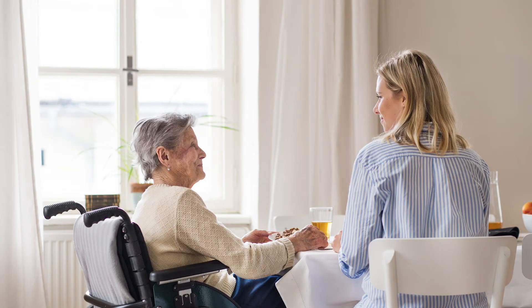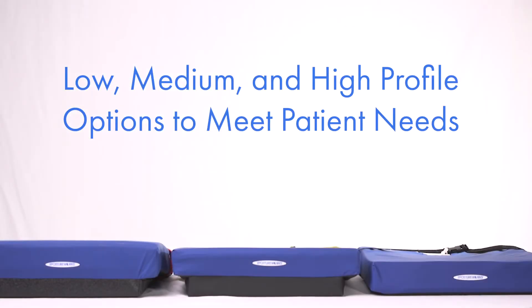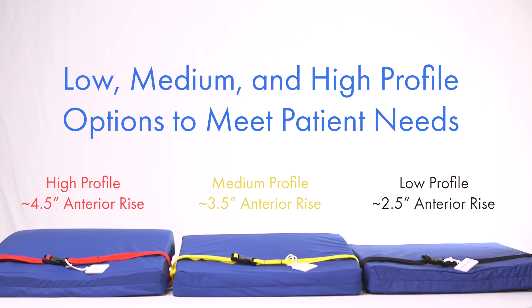ADLs, using their upper extremities, and new therapy goals that you didn't even know you had. The Engage is available in low, medium, and high profile, which correspond to the height of the anterior bolster. The low profile is our most commonly prescribed height, and the level of correction and support increase with the grade.